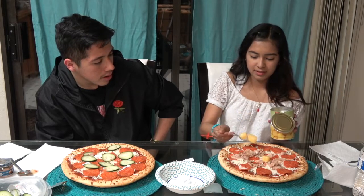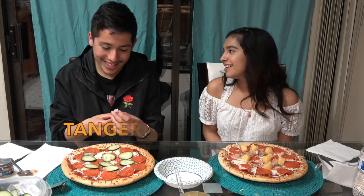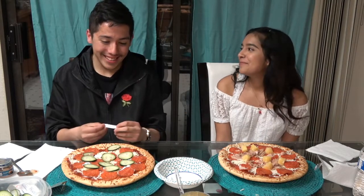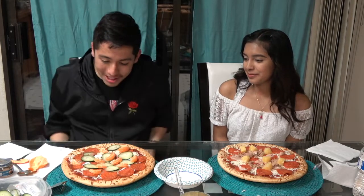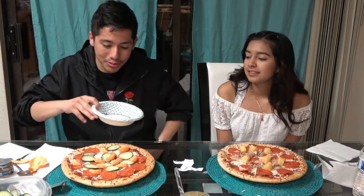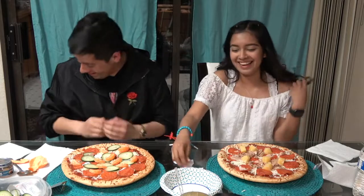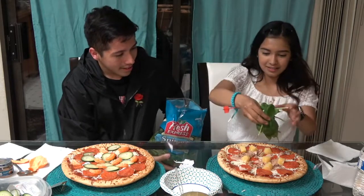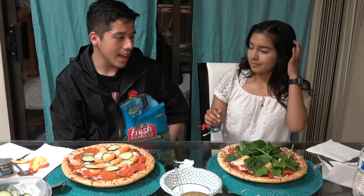Should we cut them? No, that's fine. Tangerines — these are dried up tangerines. A whole tangerine on there. So fourth topping for Rachel. Spinach. Go ham. Your pizza just looks like a salad.